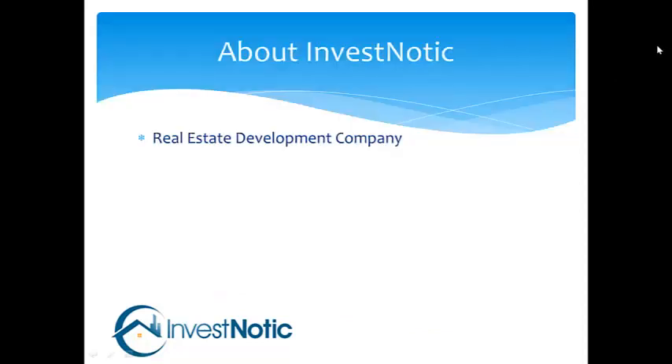Let me tell you a little bit about InvestNautic. We are a real estate development company. We buy, fix, and sell homes, mostly residential single family, and we also buy, fix, and rent some of our properties.